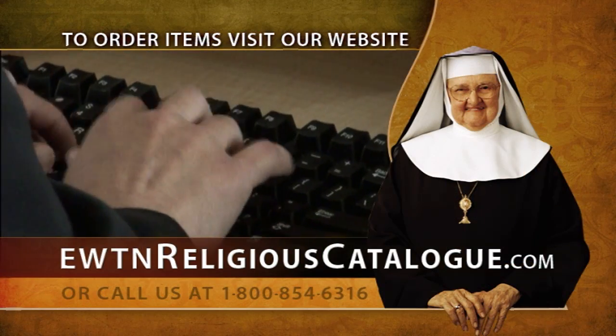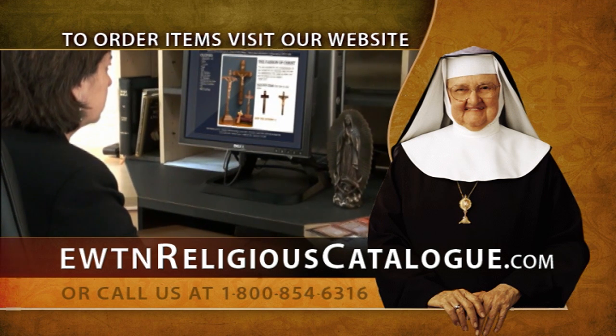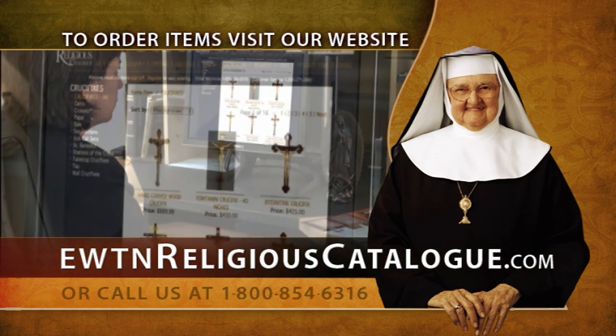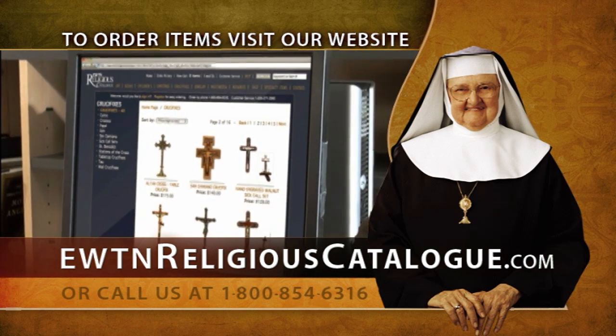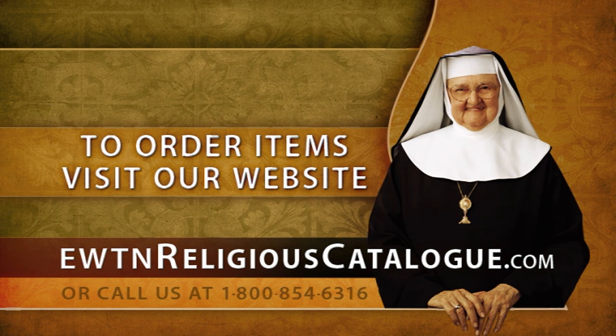If you'd like to order any of the items featured on this program, just go to our website, www.ewtvreligiouscatalog.com, where you can see all the items featured from this particular program. In fact, you can see all the items offered on our website 24 hours a day, seven days a week. You can order, peruse, and consider. And of course, you can also give us a call at 1-800-854-6316, absolutely toll-free. You can use your Visa, MasterCard, Discover, and or American Express card, whether on our internet site or over the phone.